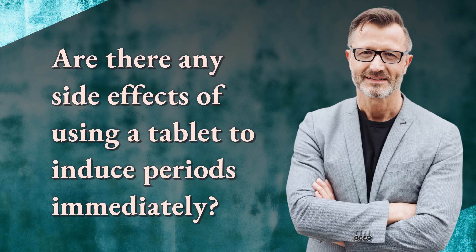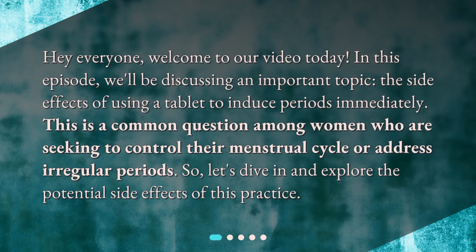Are there any side effects of using a tablet to induce periods immediately? Hey everyone, welcome to our video today. In this episode, we'll be discussing an important topic: the side effects of using a tablet to induce periods immediately. This is a common question among women who are seeking to control their menstrual cycle or address irregular periods. Let's dive in and explore the potential side effects of this practice.